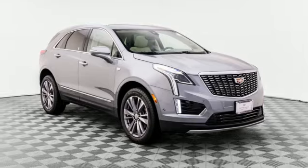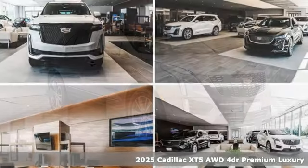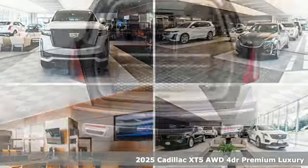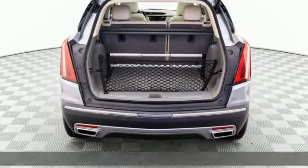It's a new 2025 Cadillac XT5. Attractive and accommodating. Treat yourself to a vehicle that does more for you. It comes with all the amenities you need.